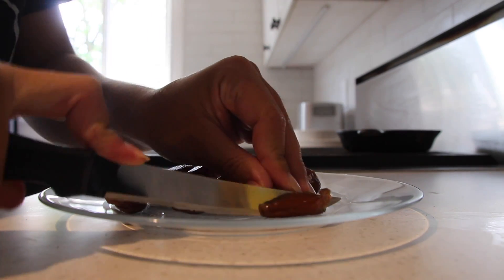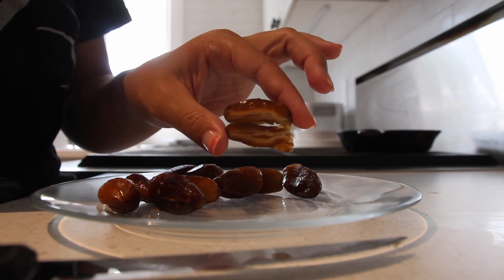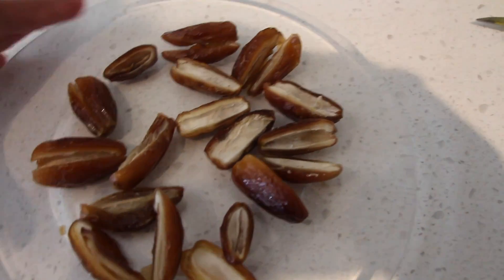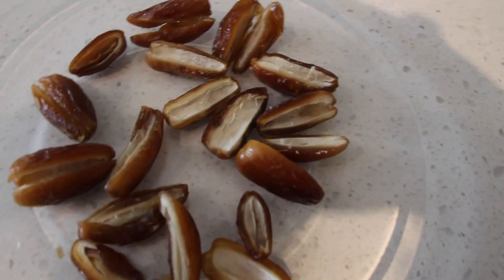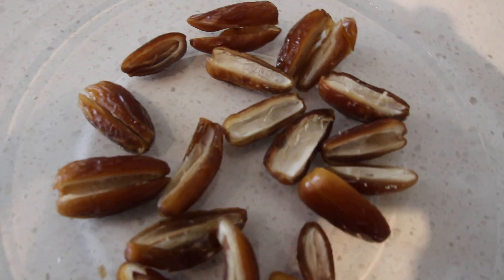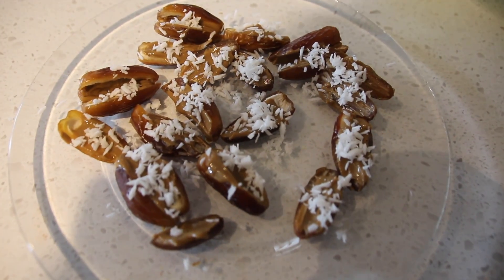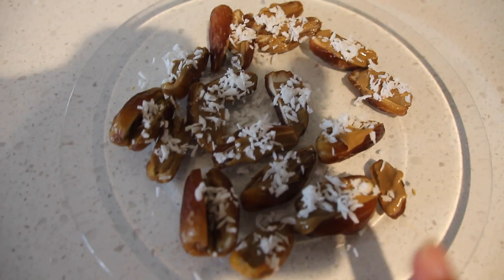Start by slicing all of the dates in half so you can open them and put a little topping on top. All my dates are cut in half now. I want to be clear — I'm making extra; normally I'll only have four to five at a time, but I'm making extra to have for the rest of the week and store in the freezer. After cutting them all in half, fill each one with whatever nut butter you choose, then take your shredded coconut and sprinkle it over all of them.